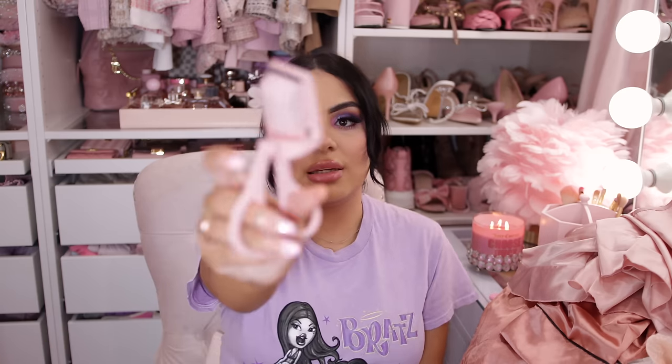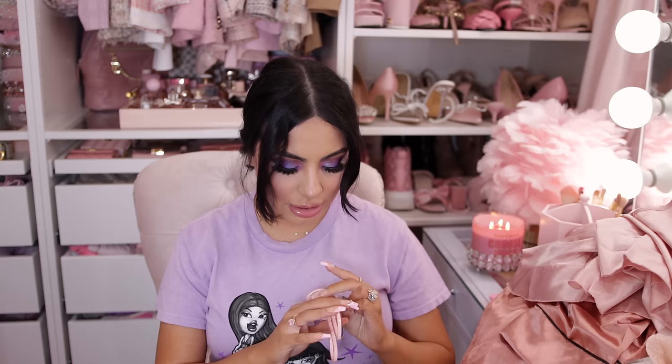I got a heated eyelash curler — I've never tried one before. As you know, I love doing my natural lashes without fake ones sometimes. It's pink with a little button and I'm very intrigued. I've seen this gadget elsewhere for a lot more. It's not turning on so I'll need to charge it and test it out on my makeup channel.